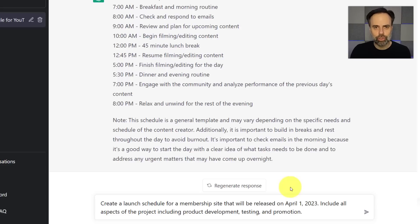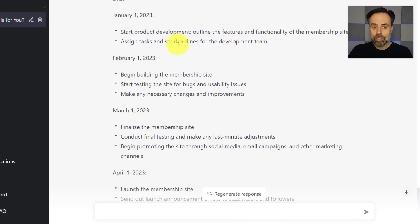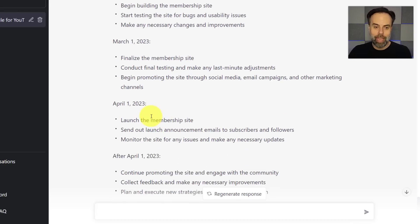In our second example, we're looking at a schedule much longer in duration. I've asked it to create a launch schedule for a membership site releasing on April 1st, 2023, including all aspects of the project — product development, testing, and promotion. Here is the sample schedule: product development with deadlines in January, building and testing the membership site in February, finalizing and promoting in March, and ready for launch on April 1st.